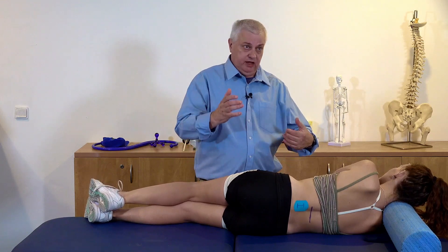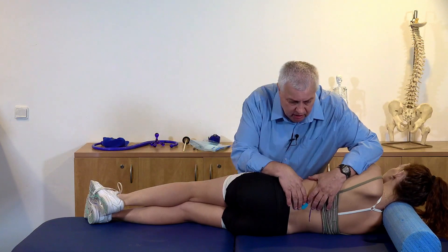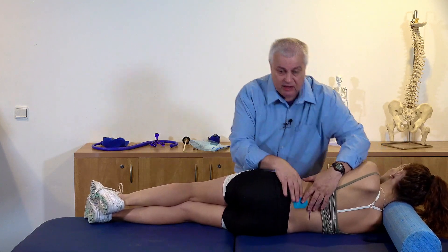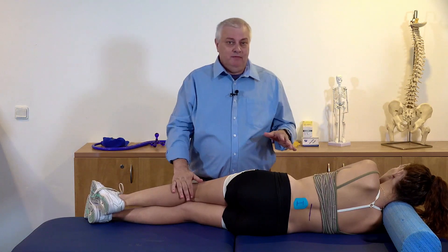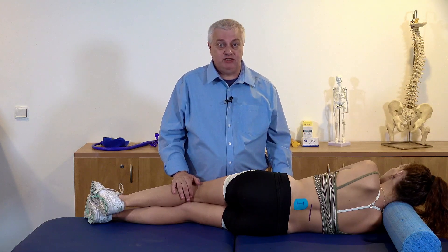There are different ways of doing it — you can check extension and side flexion. I don't find extension particularly useful, to be quite honest. I feel I can assess it a lot more just in standing, looking at active ranges of movement. For side flexion, we can just move them and get an idea of the tissues that way.